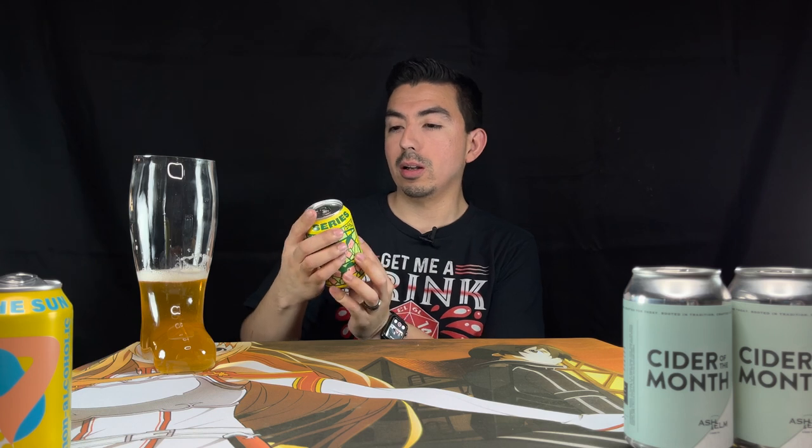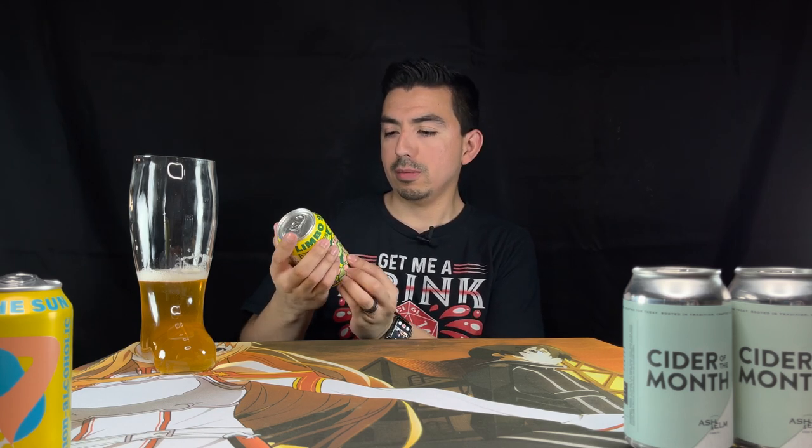Moving on — we got Cider of the Month by Ashen Elm Cider Company. This one's a cucumber mint. Now this is one of the ones that were dented up; you can see it's a little busted up on the top. Luckily it did not rip open and spill. This one's an American style wheat ale called Drinking in the Sun — non-alcoholic. And this one is called Limbo Series, only 0.3%, also non-alcoholic.